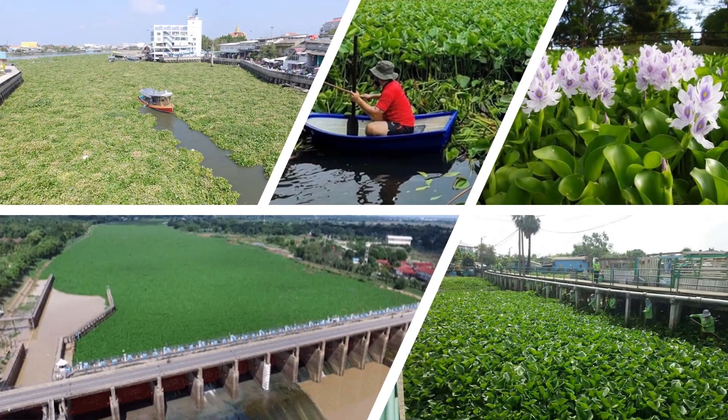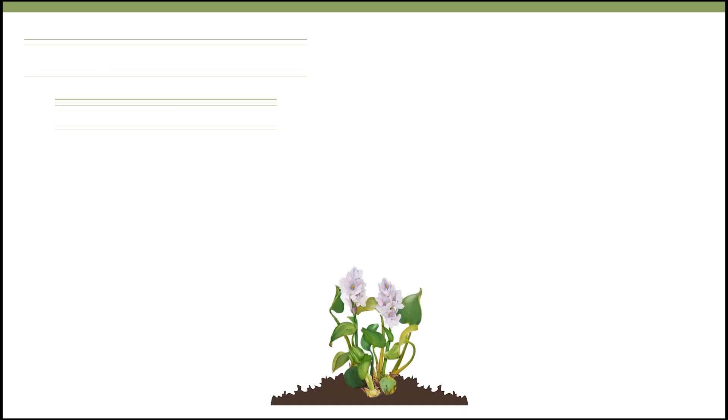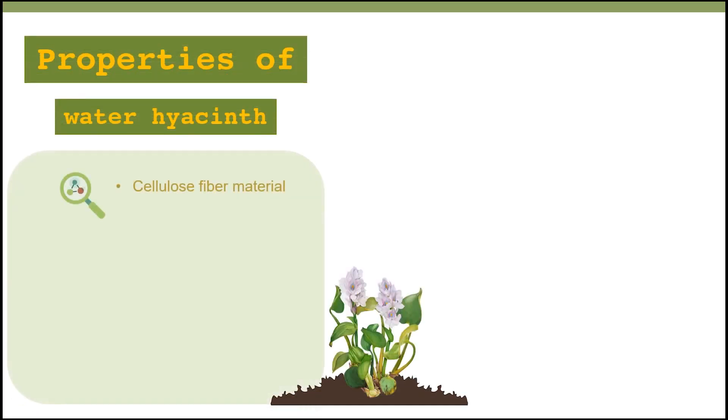The water hyacinth problem that arose in Thailand has increased to become a problem that impedes traffic on rivers and canals. Therefore there must be a high cost for disposal.